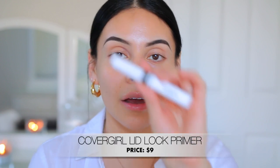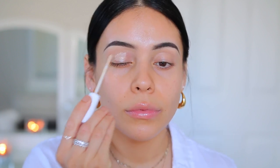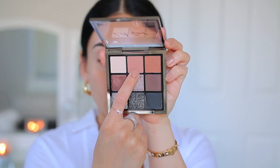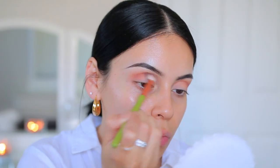Next it is time for eyeshadow, but first I'm going to prime my lids. This is one of my favorites — it's the CoverGirl Lid Lockup Primer, and it's a really good Urban Decay Primer Potion dupe. For eyeshadow palette today, I have the LA Girl Keep It Playful Eye Palette. This looks so pretty. I've only swatched these — I haven't actually played with them on my eyes — but look at how beautiful these colors are. So far, so good with these mattes — they're blending in really nicely.